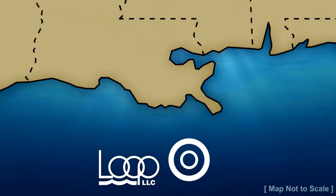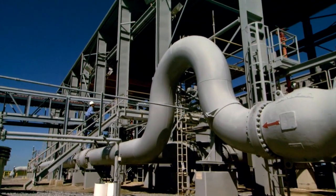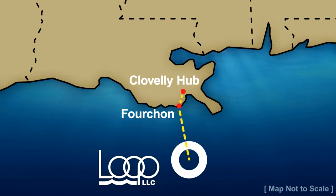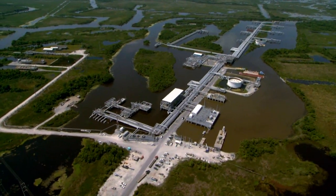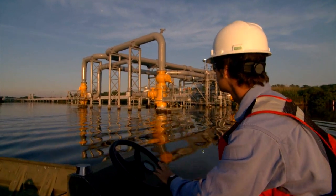When the oil leaves the platform, it moves 18 miles to Fouchon, Louisiana. There, a series of pumps provides the pressure needed to move the oil 23 miles further inland to Loop's Cloverly Hub in Cloverly, Louisiana. Upon arrival at the Cloverly Hub, all crude oil is measured and segregated by grade into Loop's unique storage system.